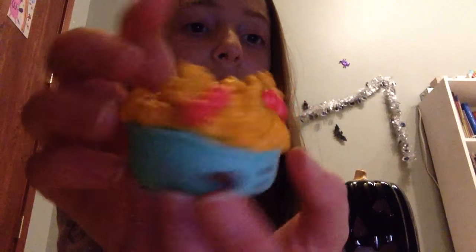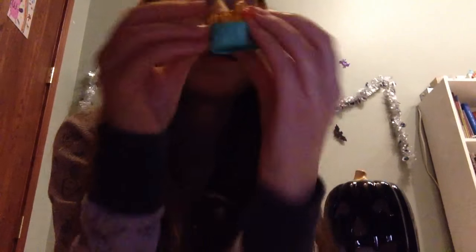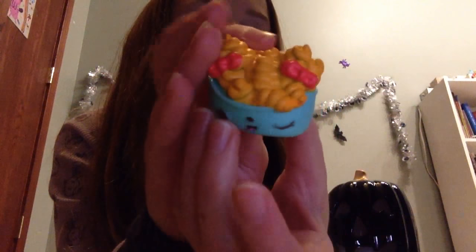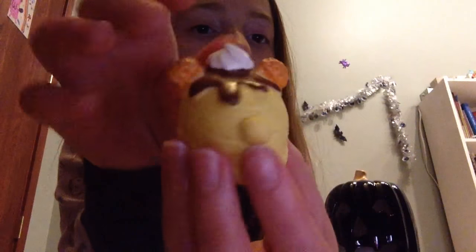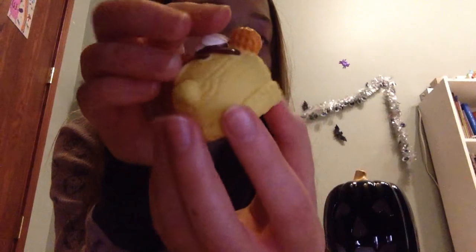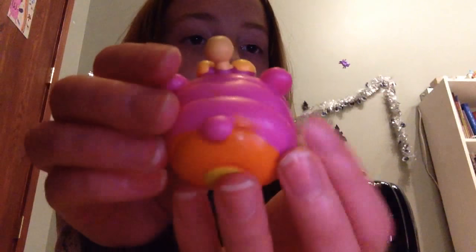The next one that I have are these curly fry ones — one of my favorites also. This one has a rough texture but doesn't really smell like anything. The next one that I have is this little banana one, super cute, and this one of course smells like banana. Super good!